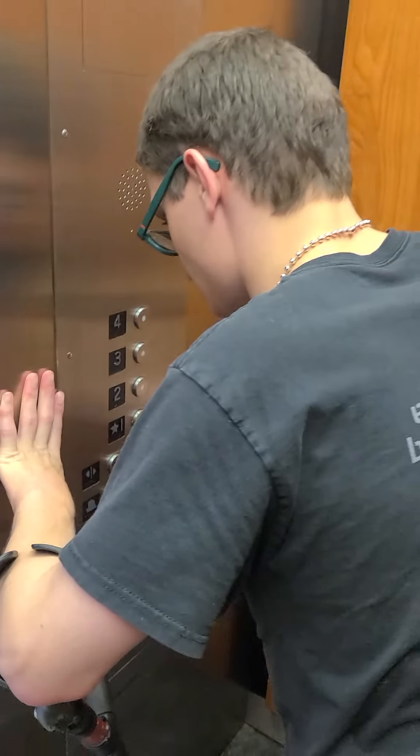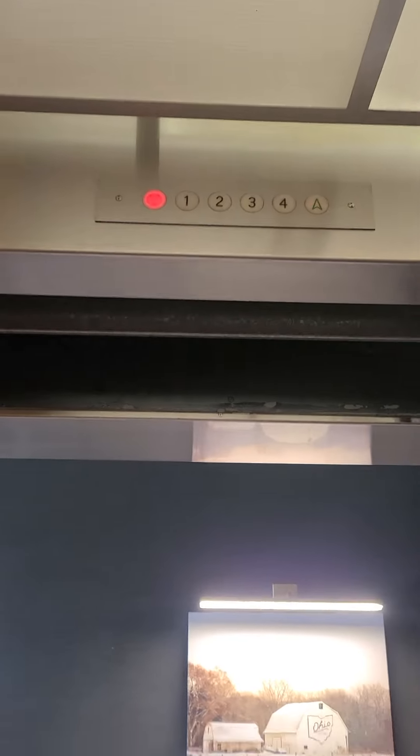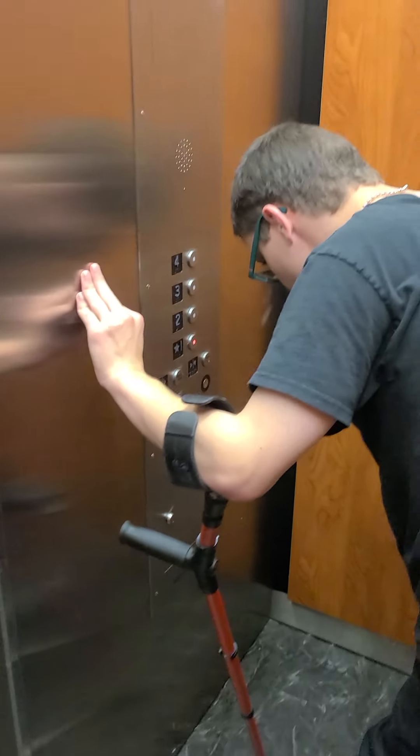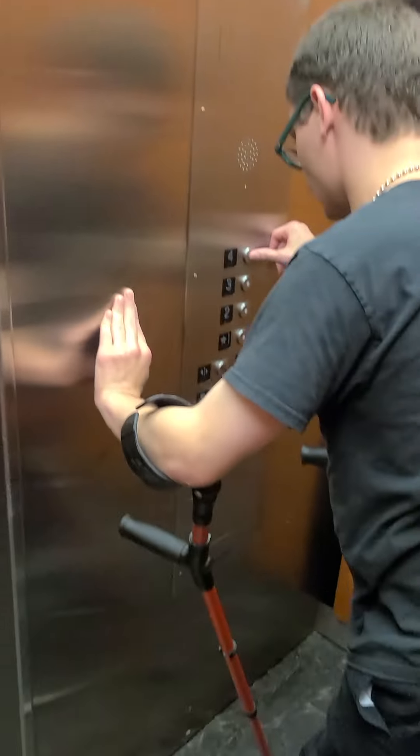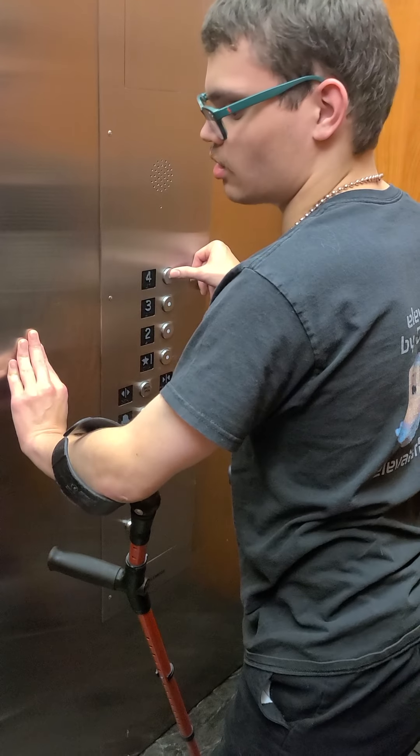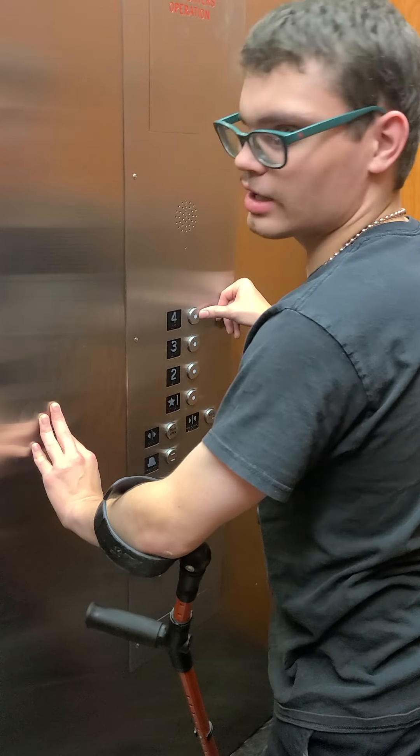Hi, how's it going? Good, how are you? Good. So, is it okay? We can try it again. Not working. Here we go, this way.